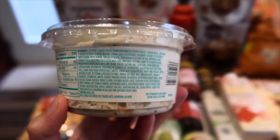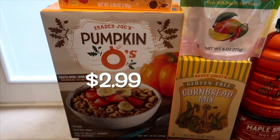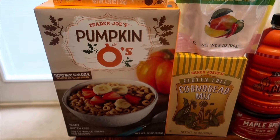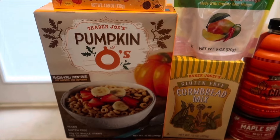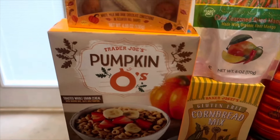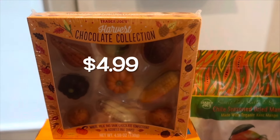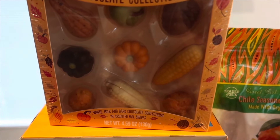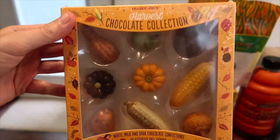We also grabbed the pumpkin O's again — we got these last week and Tristan loved them, even Lakeland had some. They're vegan and gluten-free, and Tristan requested another box. These usually sell out pretty quickly so I wanted to grab one before they do. We also buy the harvest chocolate collection every year — it's really cute with white, milk, and dark chocolate in all these fall shapes.